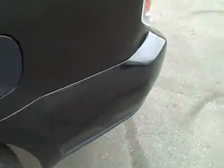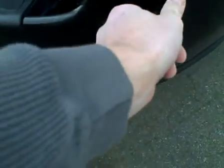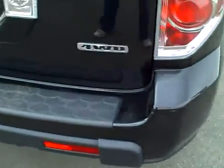The rear quarter panel looks excellent. The rear bumper — little scuff right there, and little scuff right there, and then on the other side as well — little scuff right there and right there. Tailgate looks good.